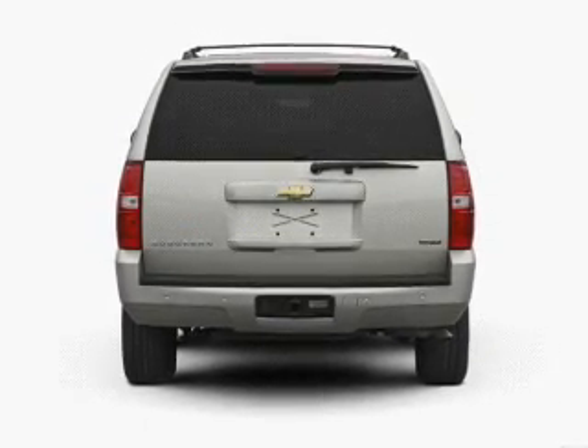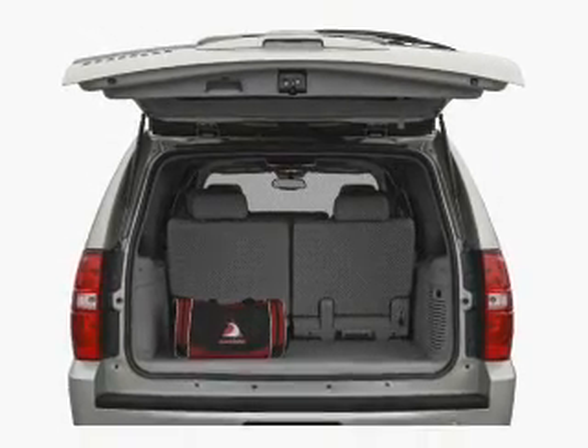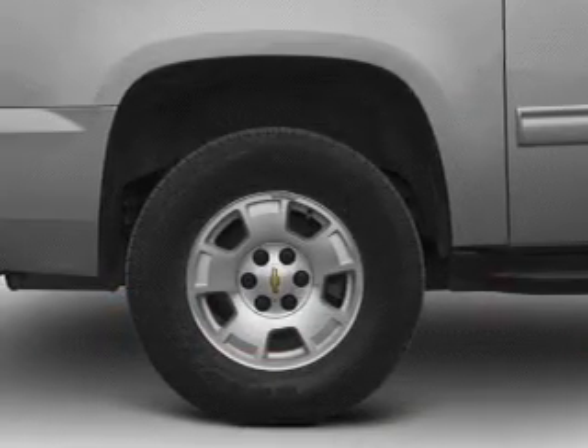Stand out from the crowd with premium wheels. Anti-lock brakes help you bring your vehicle to a safe stop, and memory settings make for a more comfortable ride.